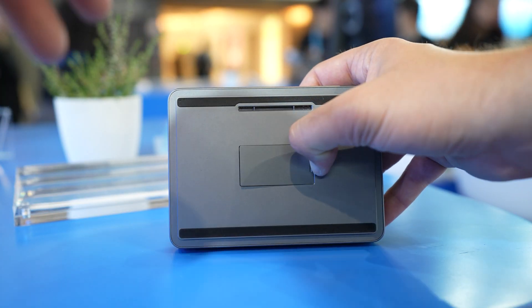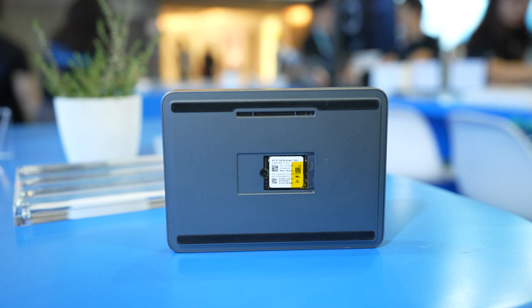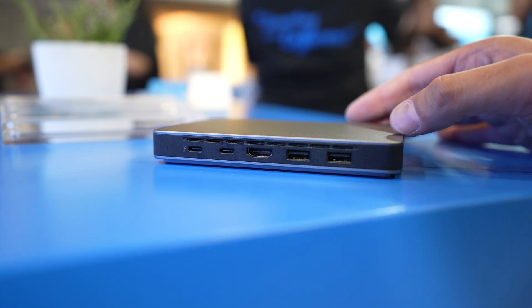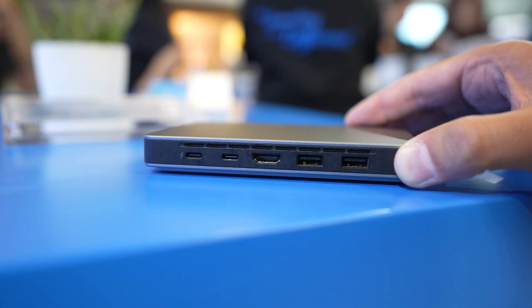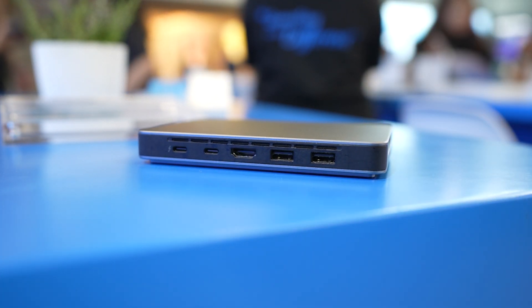Underneath the device is a magnetic SSD cover that you just simply press to open, which exposes the SSD. At the interface, it has one Thunderbolt 4, one USB 4, one HDMI 2.0, and two USB-A 3.2 Gen 2 ports.